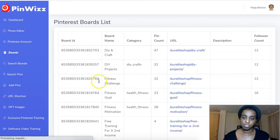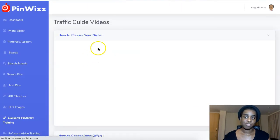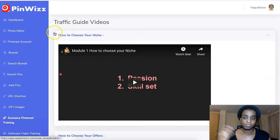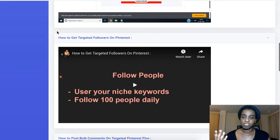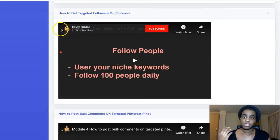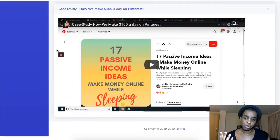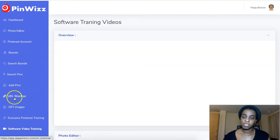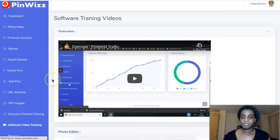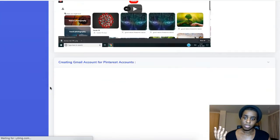Here you will see your own boards and all that good stuff. And as I said, you have the training — you can see things like how to choose a niche, how to choose offers, how to get targeted followers, all of that. All the training on Pinterest is here, and then the training about the actual software features and how they work is here as well.